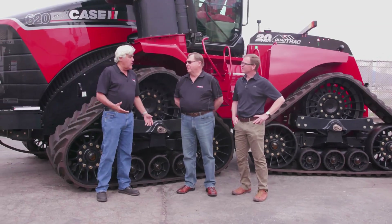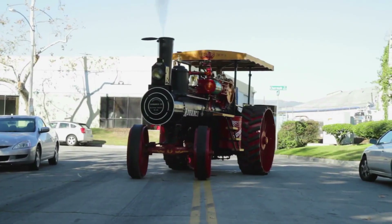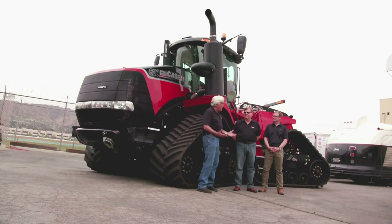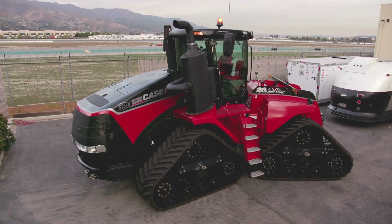I've got a couple of smaller tractors — I've got a big advanced steam tractor, but it's a hundred and something years older than this one. This is what, a Quad-Trac? Is that what it's called? Quad-Trac. Okay.